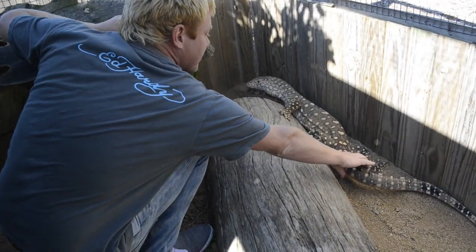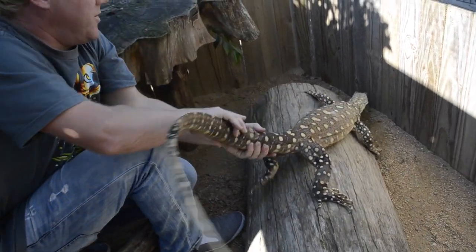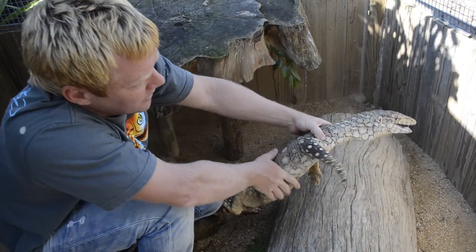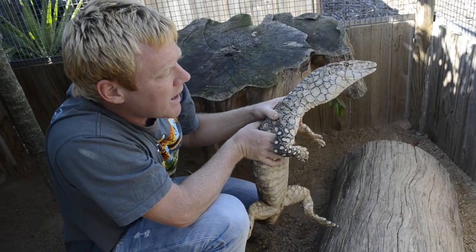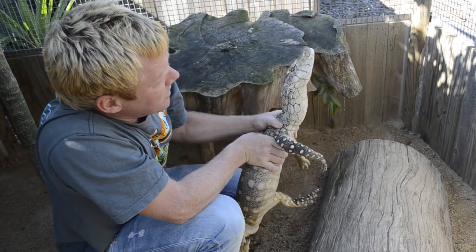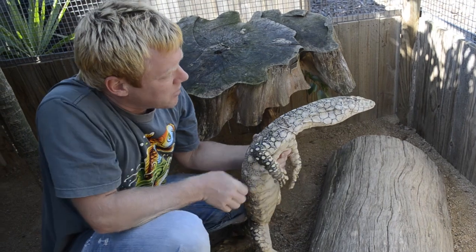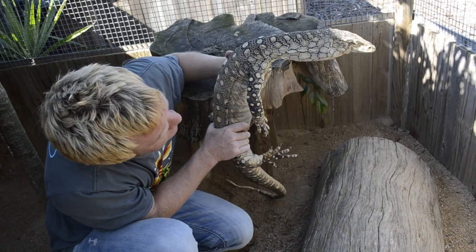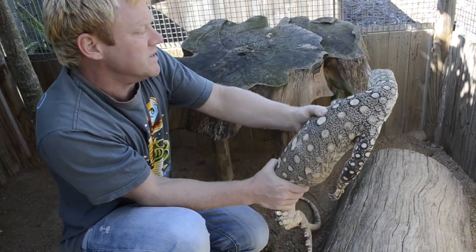So there we have it. We've had a run through Australia's biggest monitor and the second biggest land lizard in the world from front to back — from hatching right through to adults and the breeding process. And at this point I think we'll let this big guy get back about his daily business.